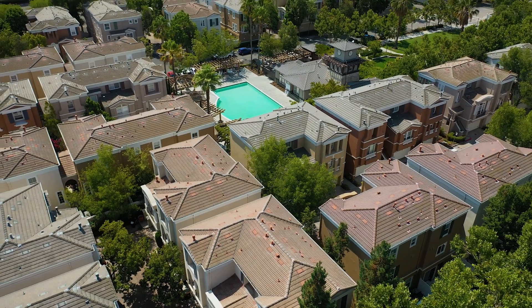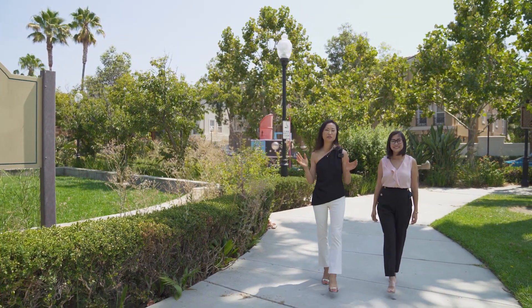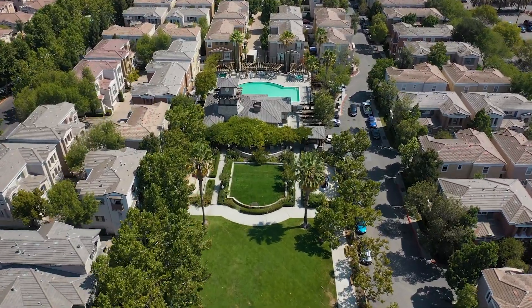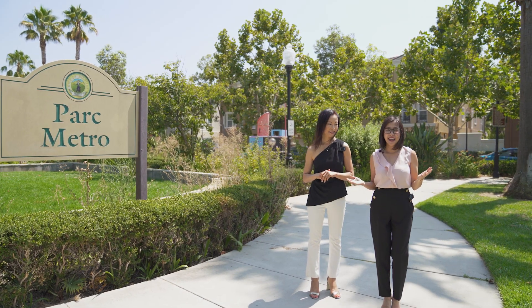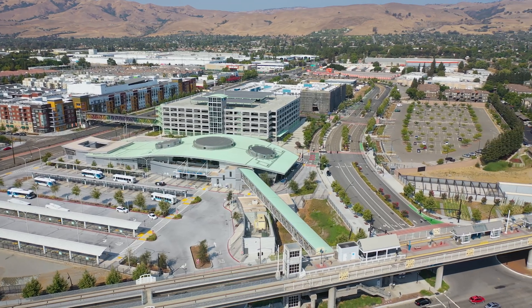This home is located in the Park Metro community. It has a beautiful pool, spa, and clubhouse, and they also have a large green belt area for outdoor activities. It is minutes away from BART, VTA, various freeways, and Montague Expressway for your short commute.